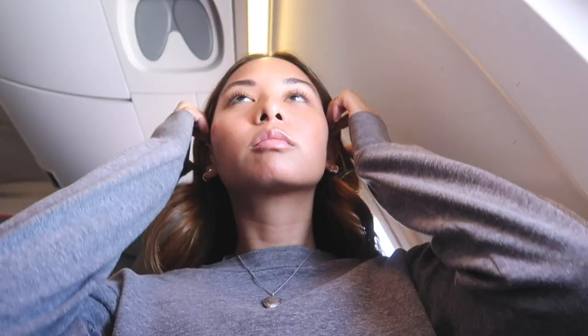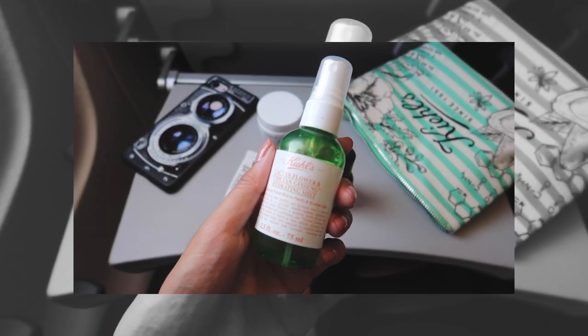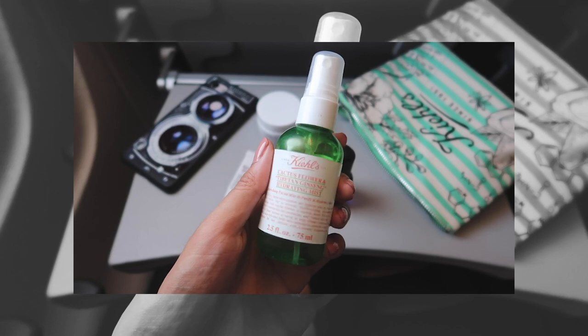Getting into the skincare routine, I start off with their cactus flower and ginseng mist. I like using this to rehydrate and refresh my skin whenever I'm out, and I love the smell of this — really nice and floral.